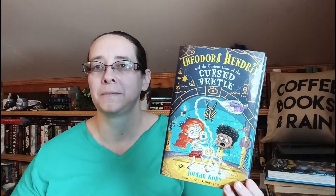This is the second book in the Theodore Hendricks series and it's about a young girl who lives with monsters — it's not spooky at all. It's quite fun and entertaining and I can't wait to get through it and see what's going to happen.